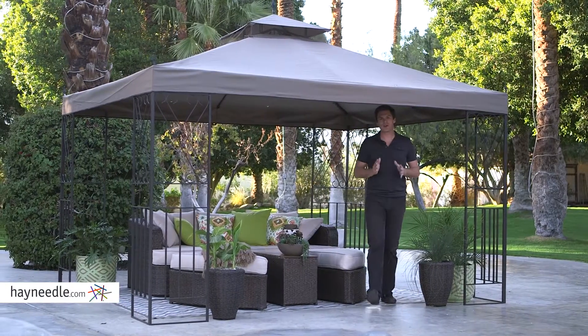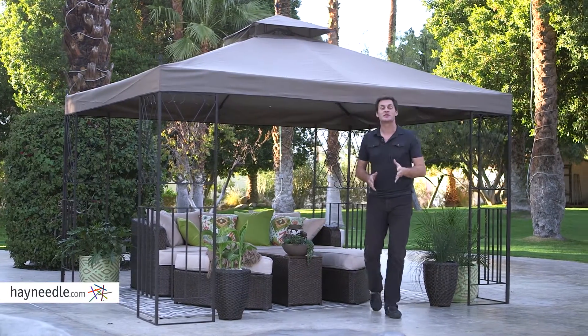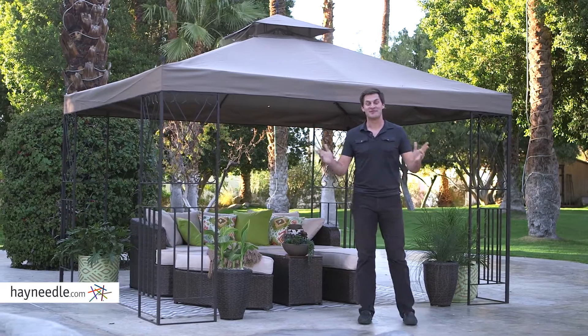Hi, I'm Mark with Heyneedle. Building your ideal outdoor setting begins with the Bellum Living Parley Gazebo. Let's take a look.